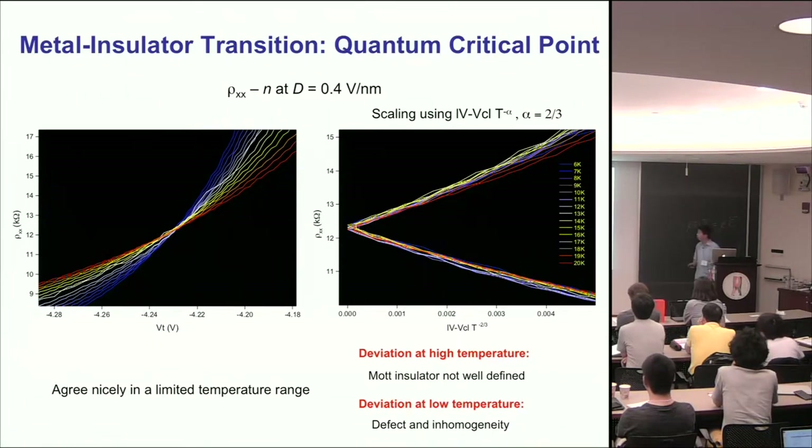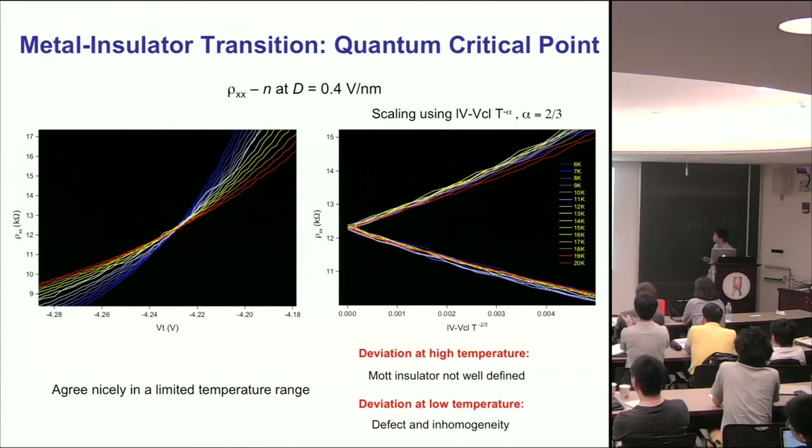We zoom in on this region and do scaling analysis. Fixing at the crossing point and scaling different temperatures, they can be reasonably well collapsed into two universal curves, fitting a scaling behavior where delta-V (doping deviation from crossing point) scales with temperature to about a two-thirds power. The scaling works well over a limited temperature range from about 6 K to 20 K. We understand why it deviates at high temperature — the Mott insulator melts — but we don't fully know why it doesn't scale as well at lower temperatures. Interestingly, similar behavior has been seen in metal-insulator transitions in high-Tc superconductors with similar scaling factors.